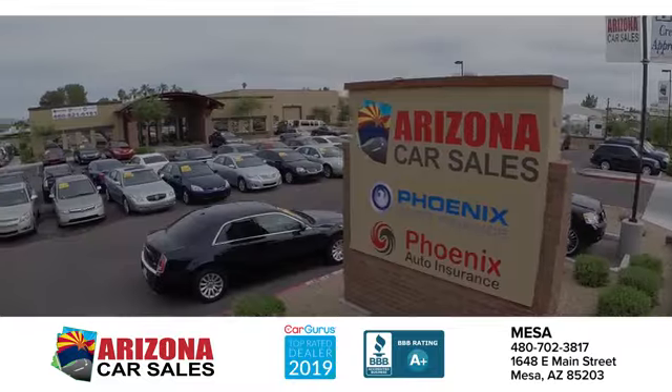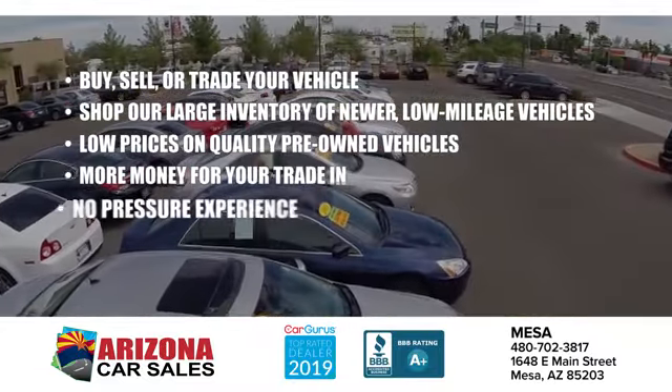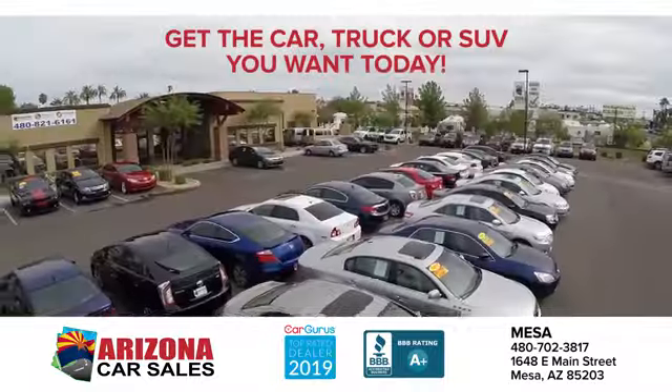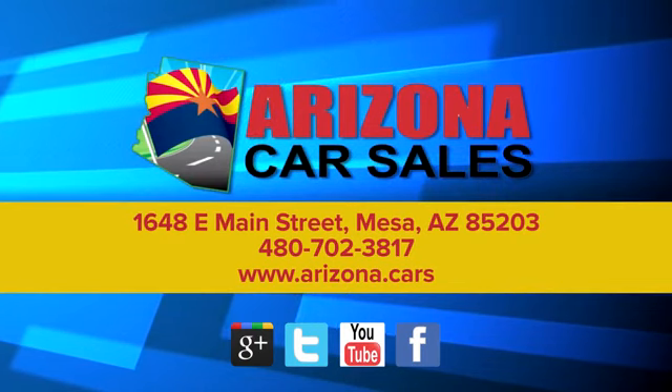Take it for a test drive today. At Arizona Car Sales, the price you see is the best upfront price, and you don't have to negotiate for it. Get the car, truck, or SUV you want and experience the Arizona Car Sales difference today.